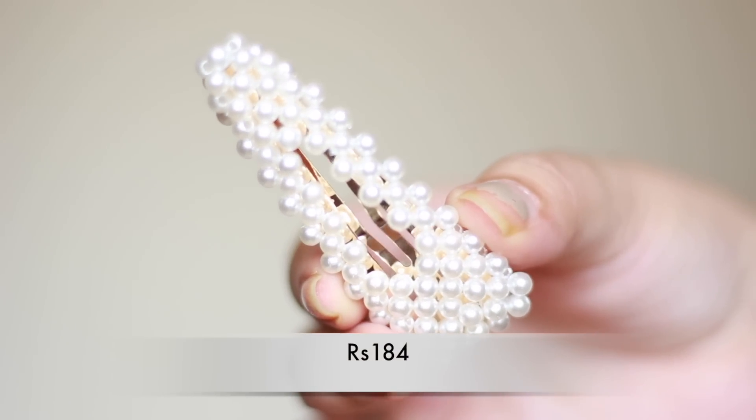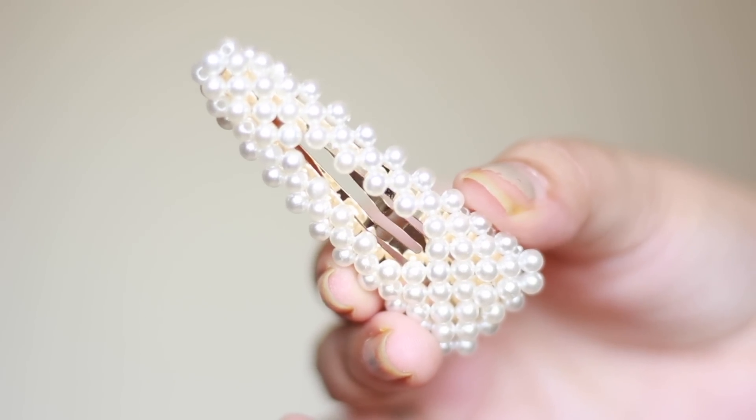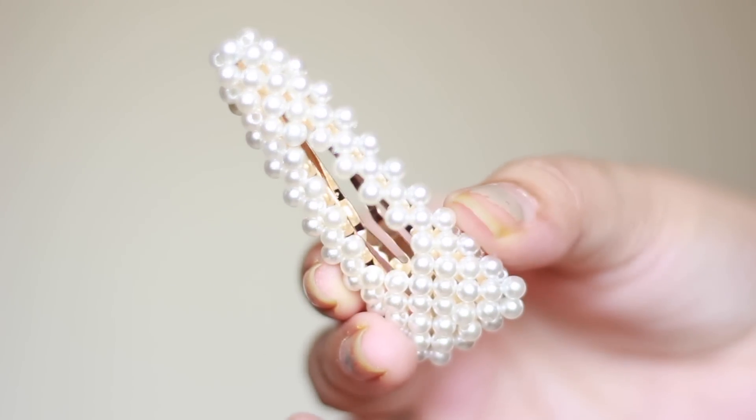My Shein hauls are incomplete without accessories, so this time I picked up this pearl hair clip. Pearl hair clips are really going strong in 2019 — headbands and hair clips with shell and pearl embellishments are a major hit. I was eyeing this for a really long time and finally gave in to the trend. It's very 90s and I'm absolutely loving the style. It actually came as a pair, though I'm not sure where the other piece is, but I'm really happy with the finishing.